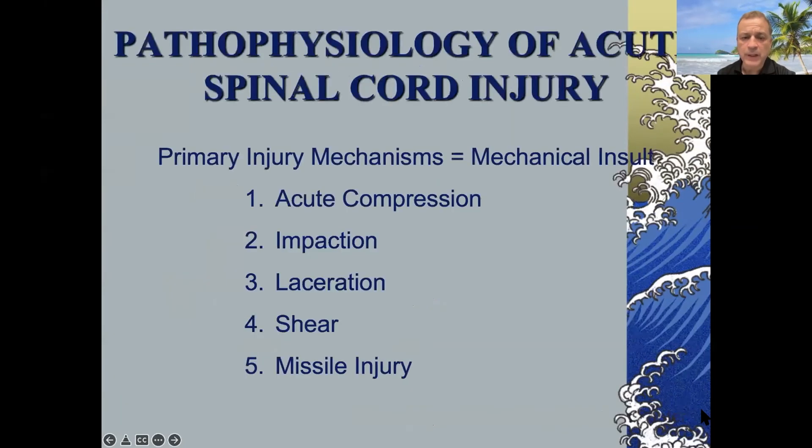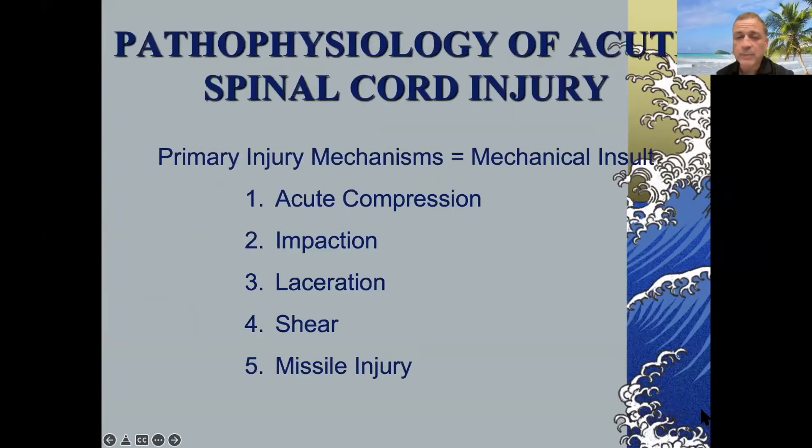A relatively light injury can result in significant cord injury because of pre-existing stenosis — we'll talk about that specifically. When you look at the pathophysiology of acute spinal cord injury, there are primary and secondary injury mechanisms. The primary injury is what happens at the time of injury — acute compression from a fracture dislocation, all the way to shear or missile injury in penetrating trauma. Secondary injury mechanisms are the biochemical events that occur subsequently, which can result in further injury and neurological deterioration.